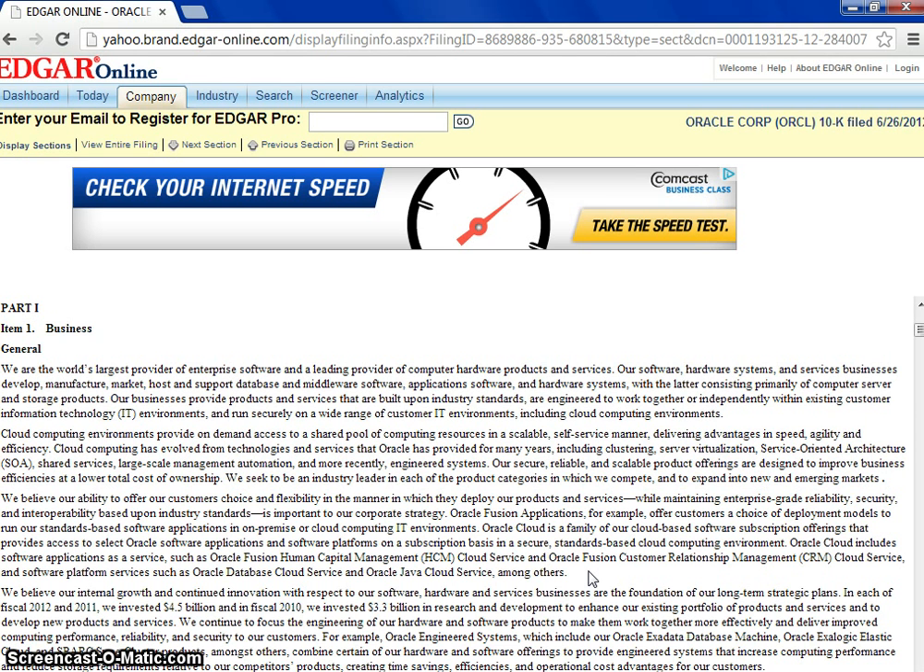Oracle is also in the IT sector, which means they are constantly in competition with other software companies — it's a highly competitive industry with a lot of competition for their services. And as we know, software can become obsolete very quickly, so that's something we'll have to keep in mind when looking at this.